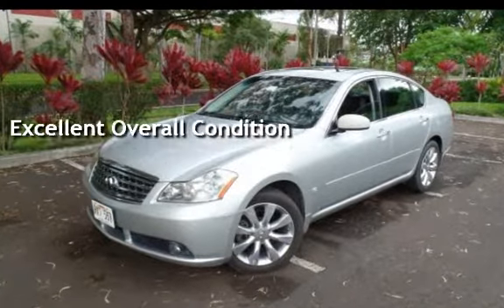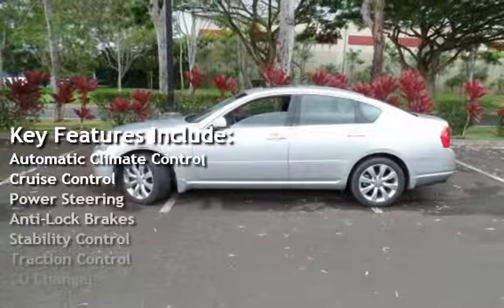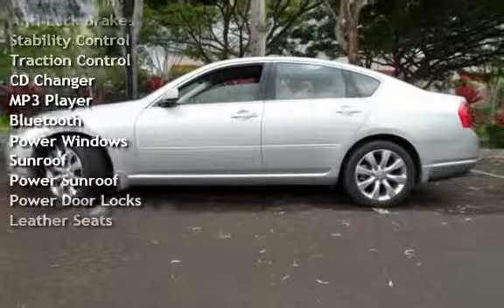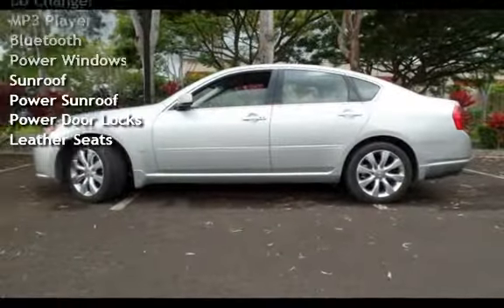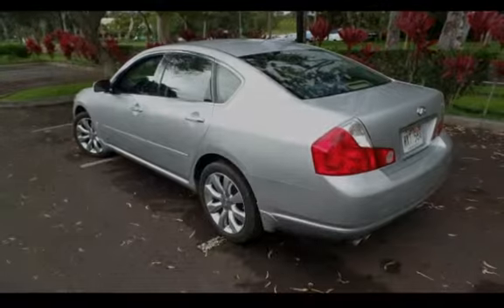Key features include automatic climate control, cruise control, power steering, anti-lock brakes, stability control, traction control, CD changer, MP3 player, Bluetooth, power windows, power sunroof, power door locks, and leather seats.